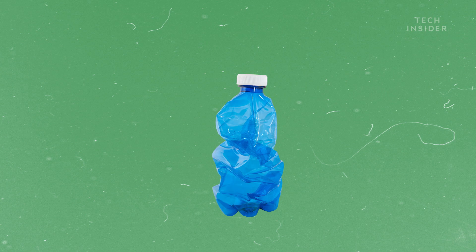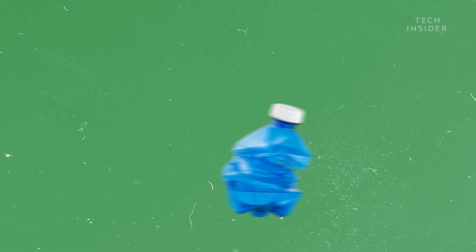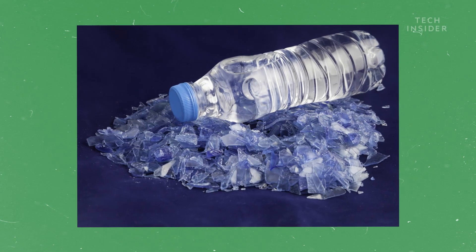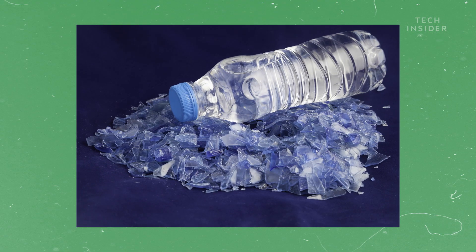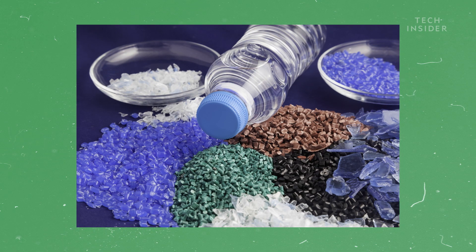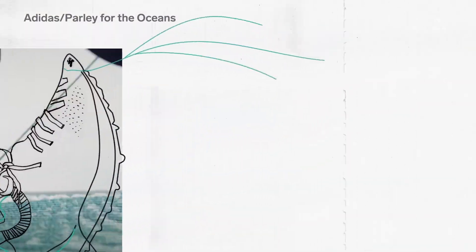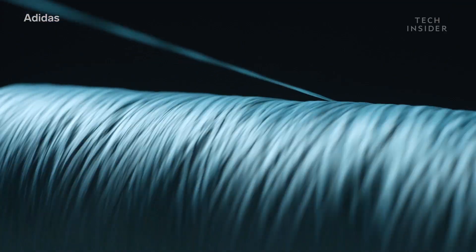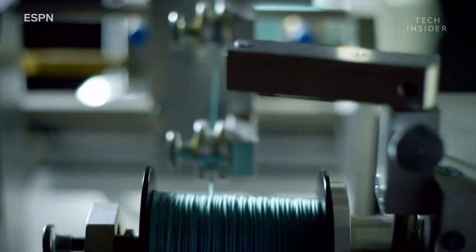The processing plant crushes, washes, and dehydrates the waste, leaving nothing but small plastic flakes. The flakes are heated, dried, and cooled, then cut into small resin pellets. Normally polyester is made from petroleum, but Adidas melts these pellets to create a filament, which is spun into what they call ocean plastic — a form of polyester yarn.